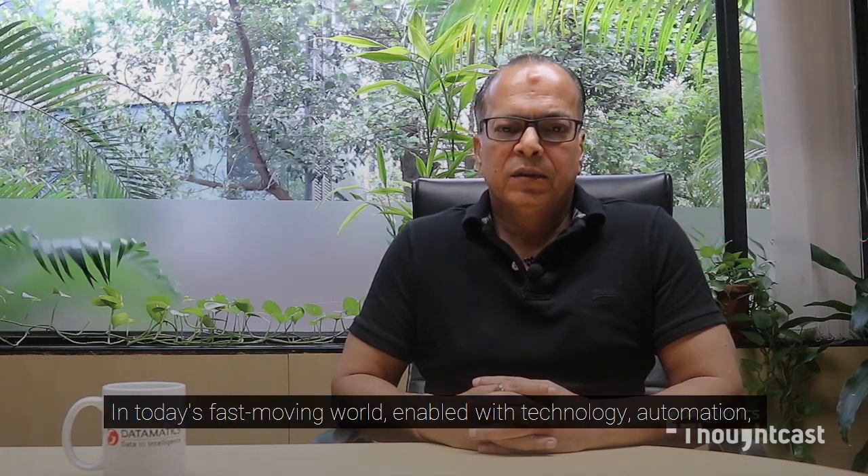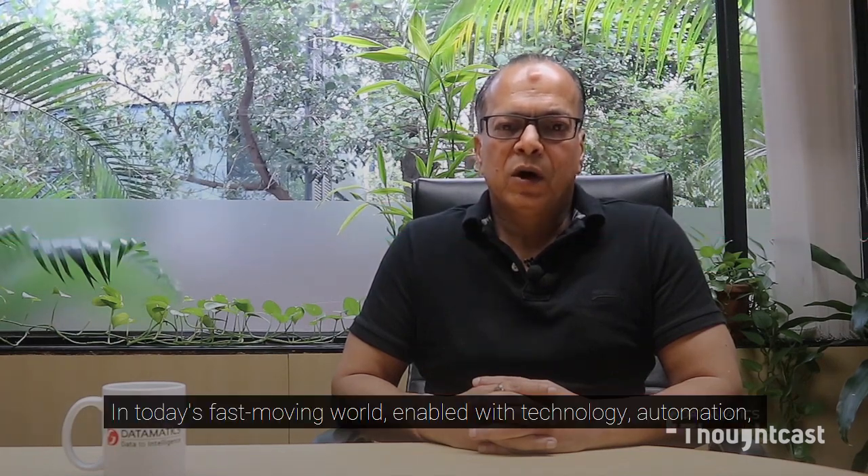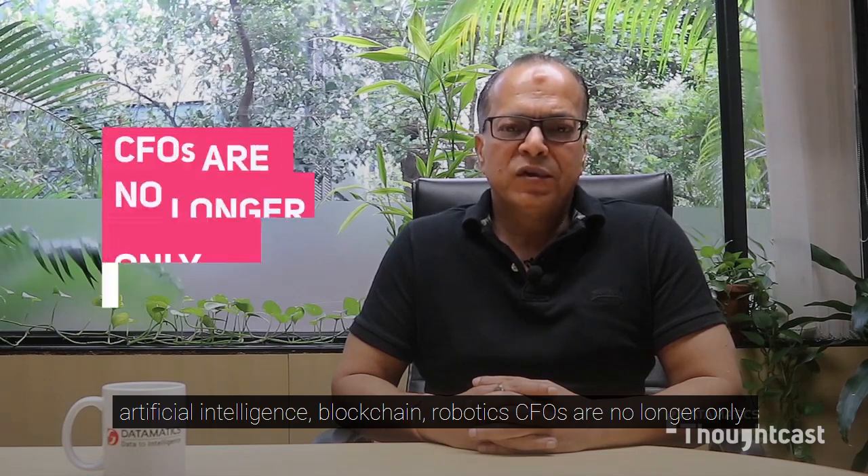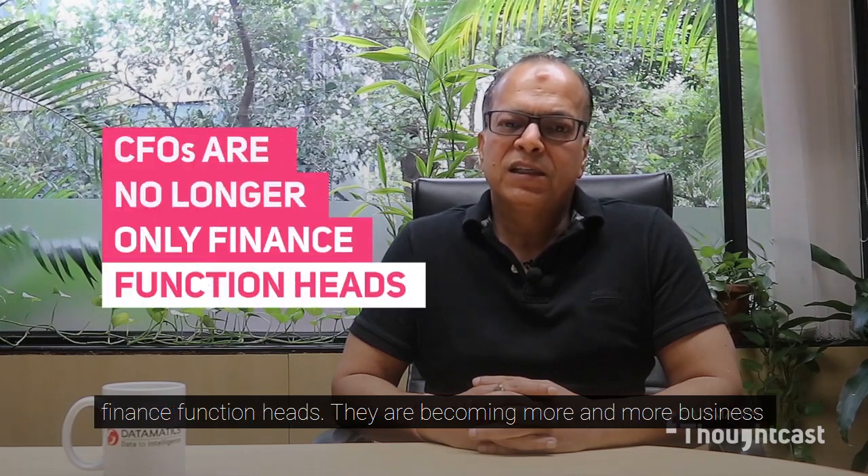In today's fast-moving world, enabled with technology, automation, artificial intelligence, blockchain, and robotics, CFOs are no longer only finance function heads.